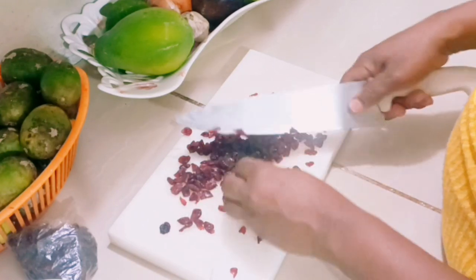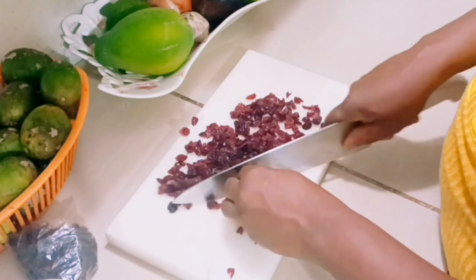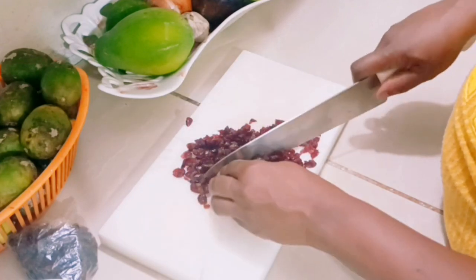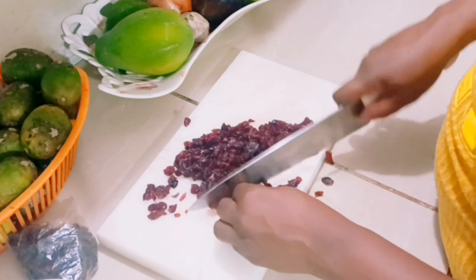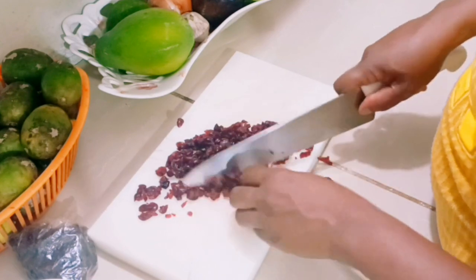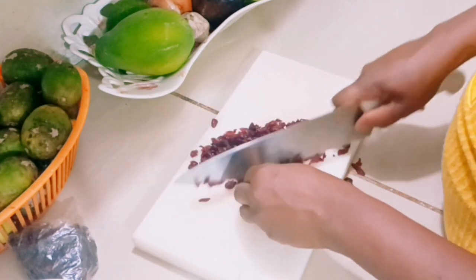A lot of people only use cranberry in making juice, but cranberry can also be put into your salads, or if you're baking pastries, you can incorporate cranberry into them. There are lots of ways that you can use cranberry, so let us use more cranberry in our diet.